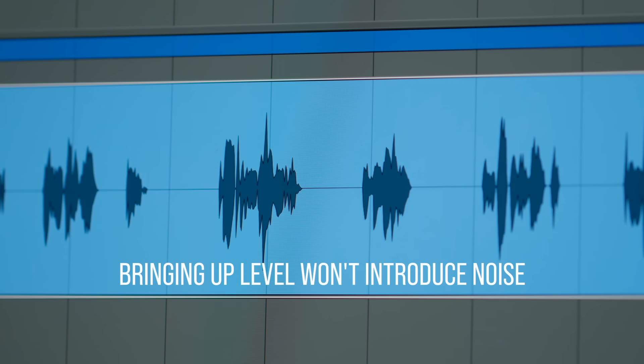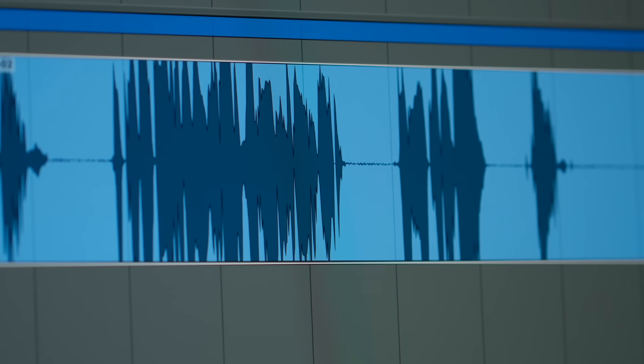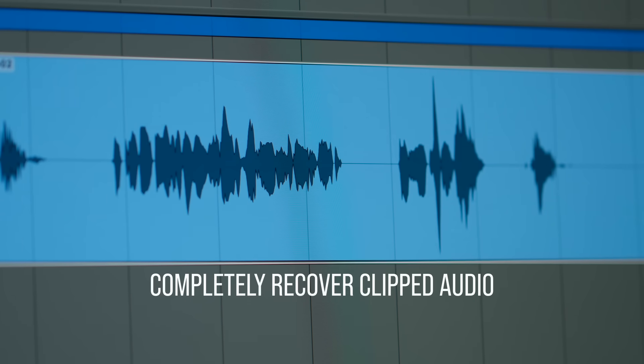If the audio was too quiet, bringing up the levels later won't introduce extra noise to your signal like it normally would. More impressive though, if your audio file clipped because it was recorded too loud, you can bring the levels down in post and you'll completely recover it.